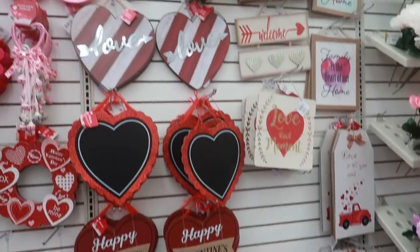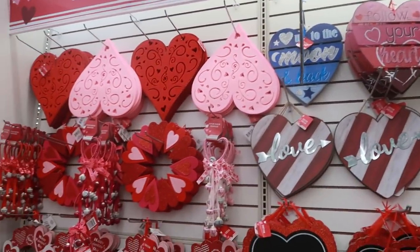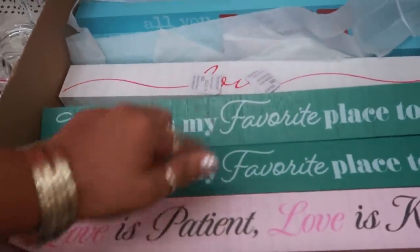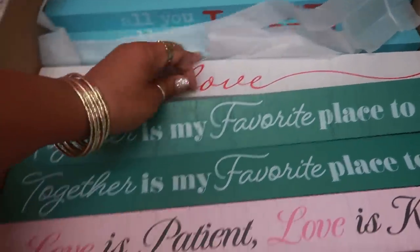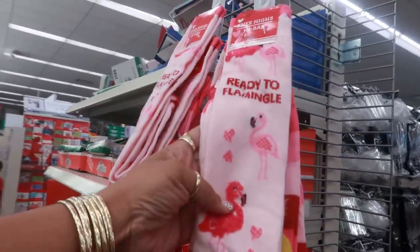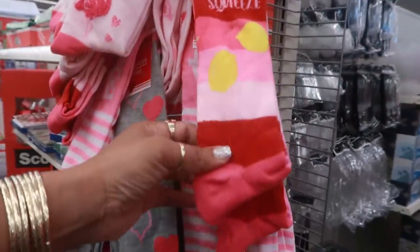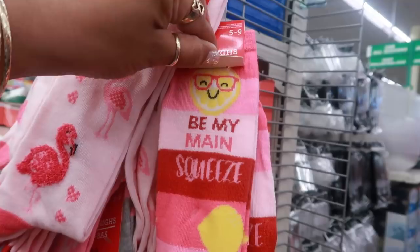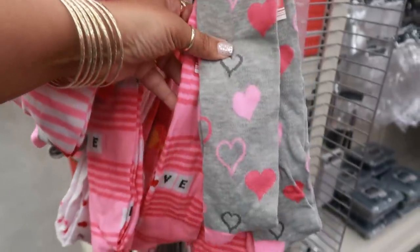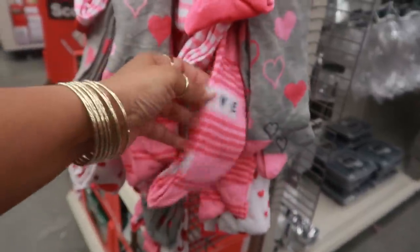It looks like they're putting out more stuff too. There are those two signs we just looked at, and the wood ones down there — that one, that one, the one that says love. Here are some more socks — these are the knee highs. 'Be My Main Squeeze' — I think I want these. Look at that, those are cute with the lemons! Definitely cute. The hearts, and this one with the love scrabble letters.